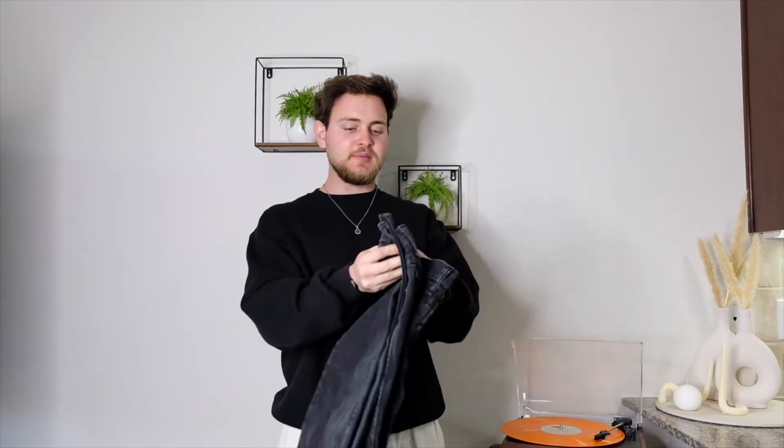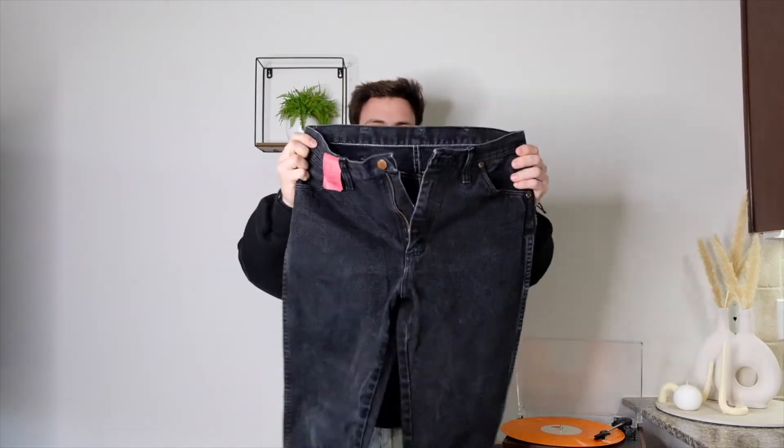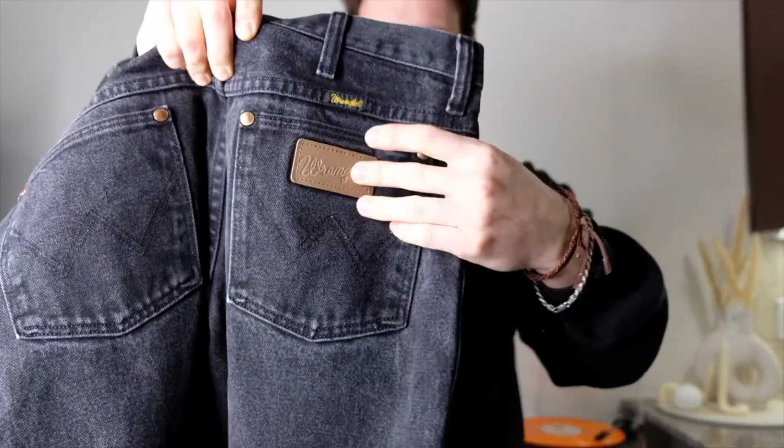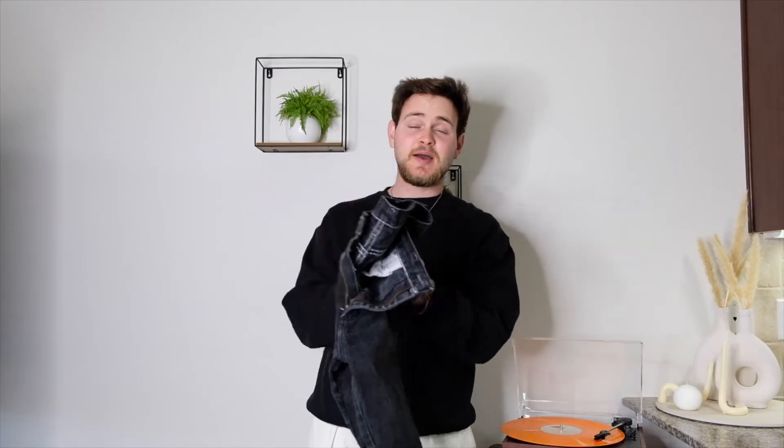Number one is gonna be this pair of Wrangler jeans — nothing crazy, just faded black. Very nice jeans. As you can see in the back, it has that little detail with the leather. They actually don't fit me so I'm gonna be passing them on to my girlfriend. They were $1.99, so I think it was a steal. It has a very nice cut down in the legs, but unfortunately they don't fit me.